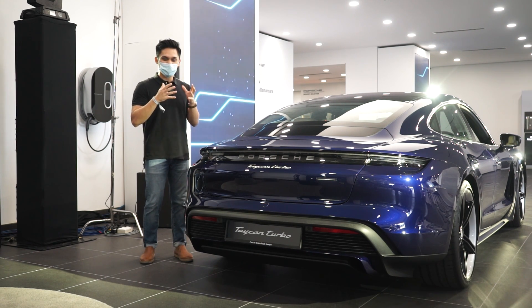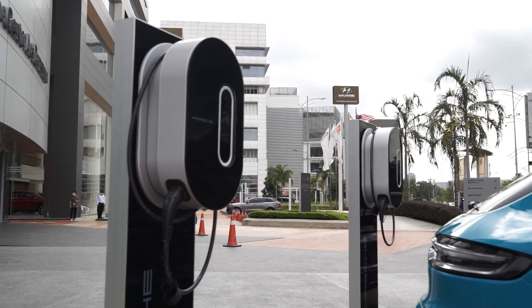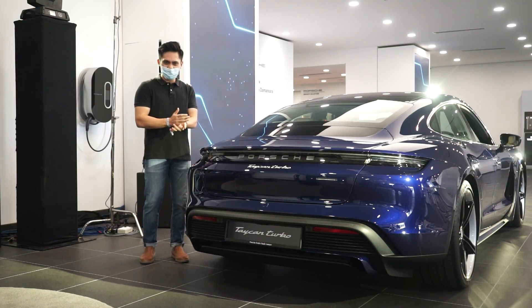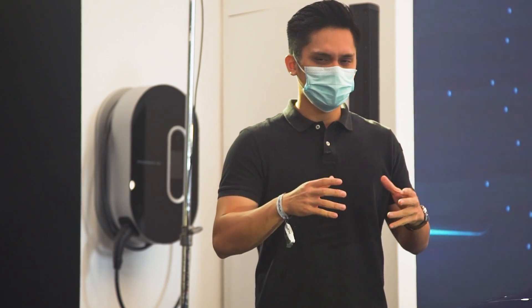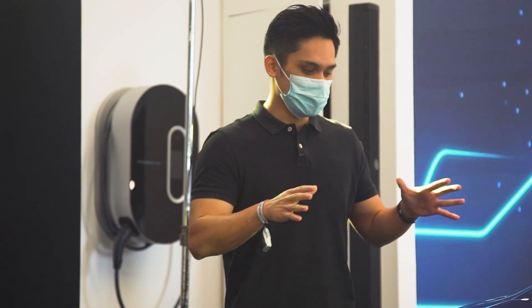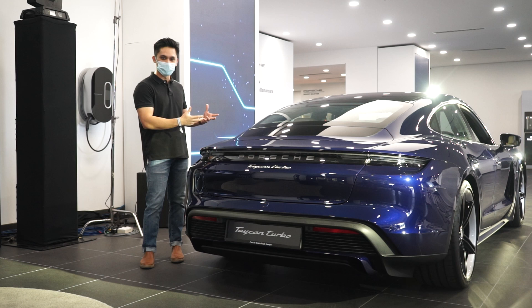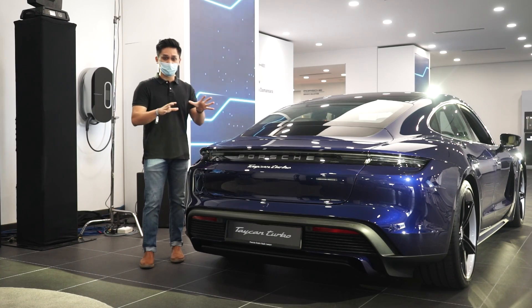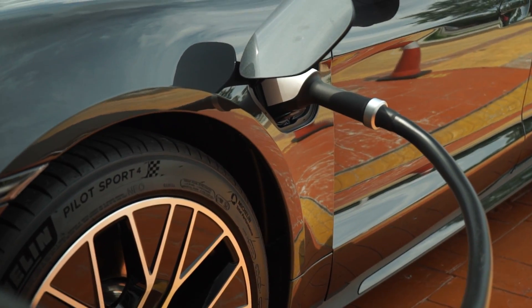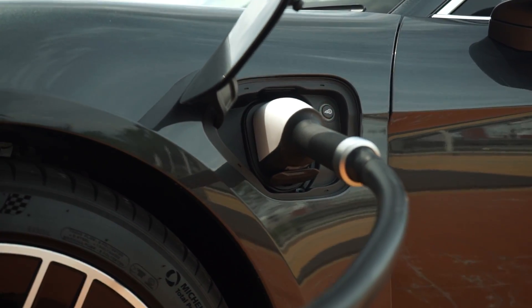The Taycan is cutting-edge as an EV — it's the first production car in the world to use an 800-volt system architecture, enabling faster charging, thinner wiring gauges, and less heat when charging. At home without a wall box, charging the 93.4 kWh battery takes just over 24 hours. With the included 11 kW wall box, charge time drops to 8 hours for the smaller battery or 9 hours for the larger one, compatible with single-phase or three-phase chargers.